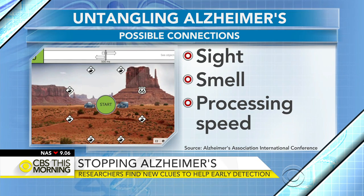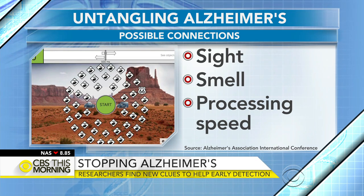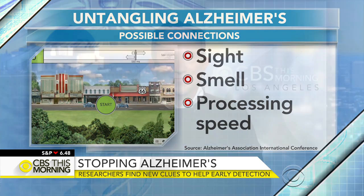Computer programs that boost the brain's processing speed could help delay the onset of the disease. This is good news as we learn more and more about detecting Alzheimer's early. What have we learned?